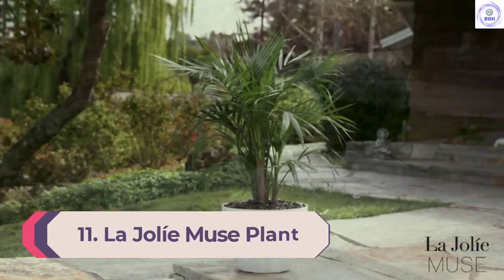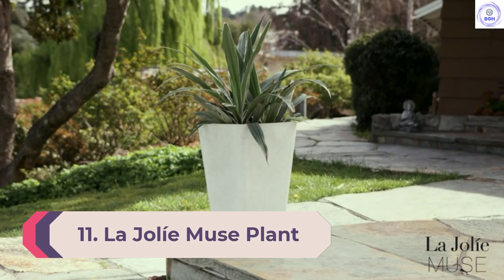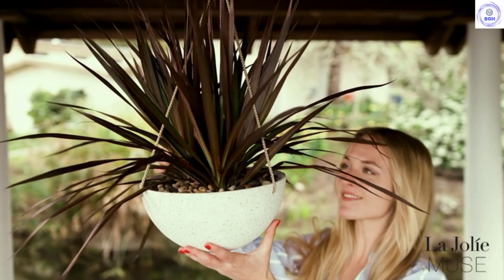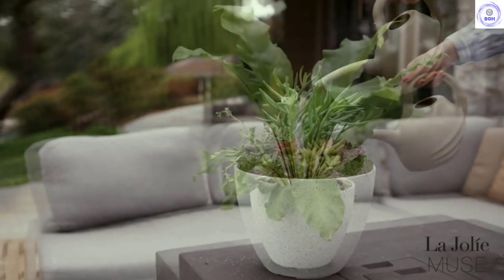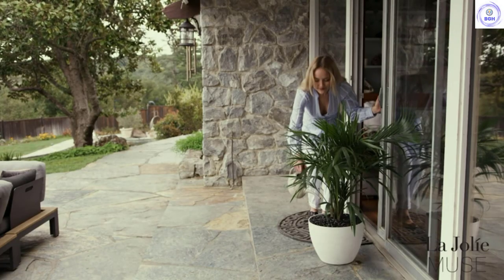Number 11: La Jolie Muse Plant Pot with Drain Hole. If you're looking for something a little easier on your wallet, check out this planter found on Amazon. Made from a blend of natural stone powder and recycled plastic, it has a pretty speckled finish reminiscent of Terrazzo stone.